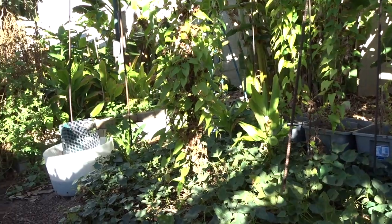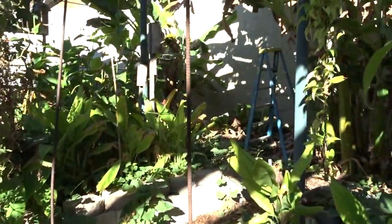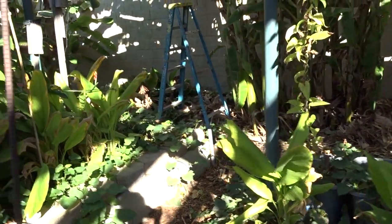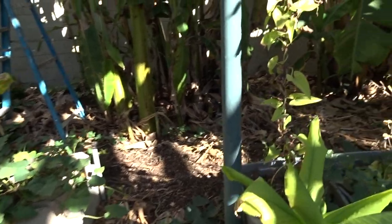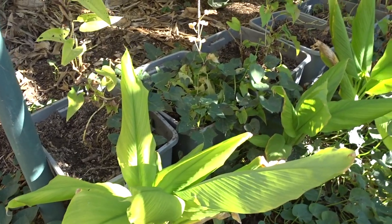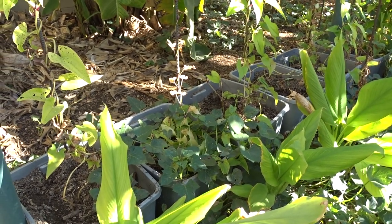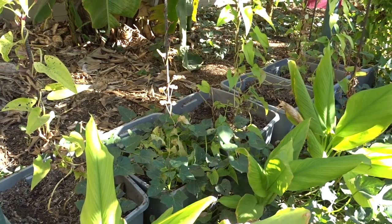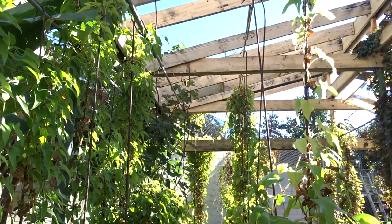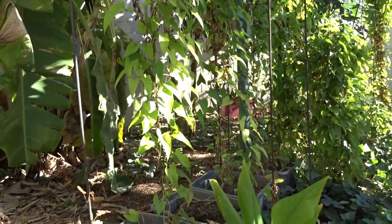Gary swore he would never grow in storage containers — and now he had me order him even more! It becomes its own environment for whatever plant you want to grow. He's got bananas. You can grow a zucchini that needs a lot of water in one tote, and in the next grow peppers that don't need much water. With containers you have the ability to treat each one in the way that plant needs.